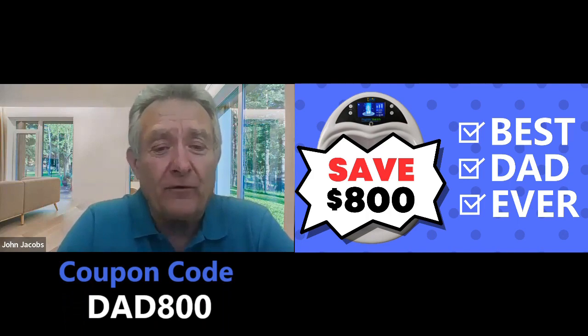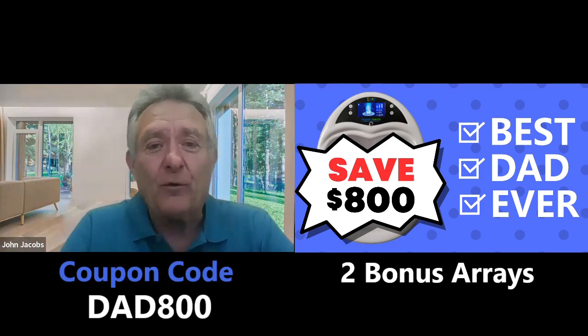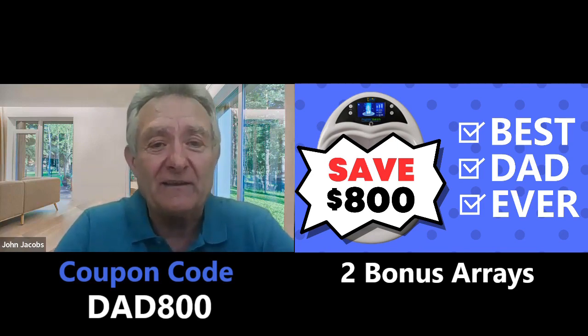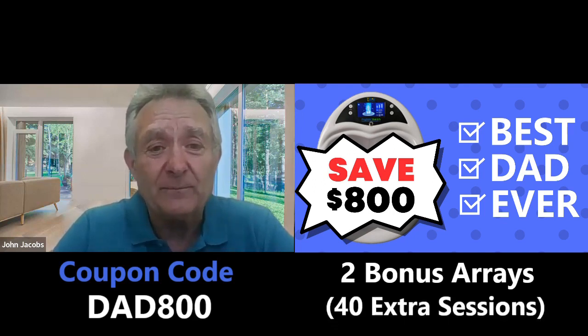Plus we're offering two more extra arrays — that's the part that goes in the water that creates the whole ionization. So you're going to get to do 40 more sessions, 80 sessions in total, before you need to reorder any part or any of the products after.